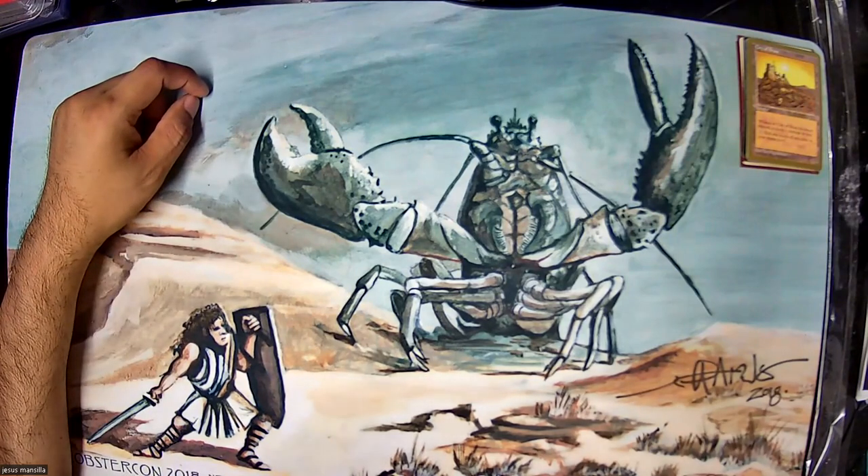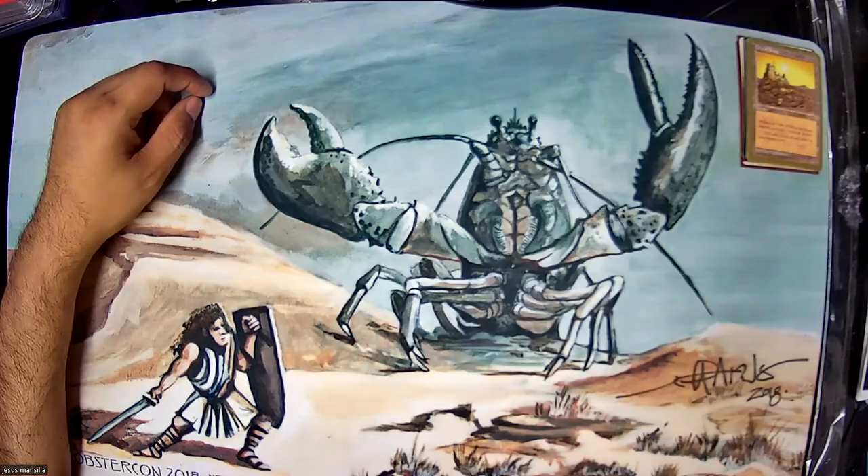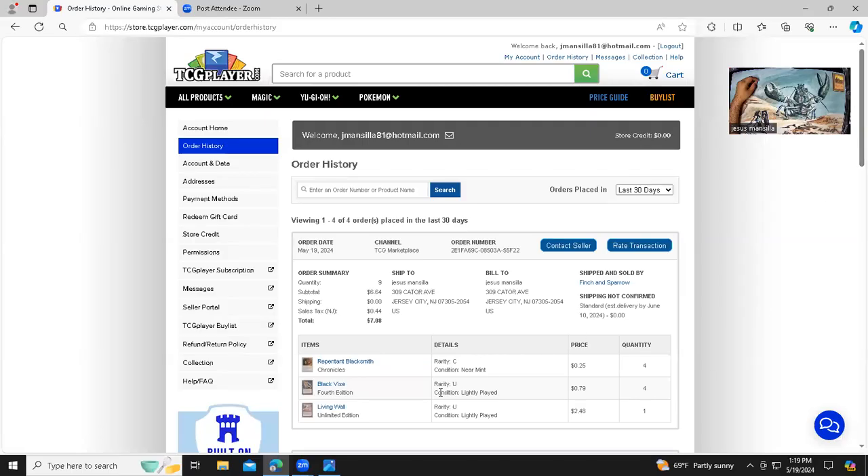To finish off the video — a couple of odds and ends incoming that I just purchased right before making this video. Incoming: four Repentant Blacksmiths in Chronicles, four Black Vices in Fourth Edition, and one Unlimited Living Wall. The Living Wall is because I'm attending Lobster Con 2024 and Anson Maddox — my favorite artist — is on the list of attending artists. I want him to sign the Living Wall and also my Serendib Efreet, and maybe a Pearled Unicorn or a playset.